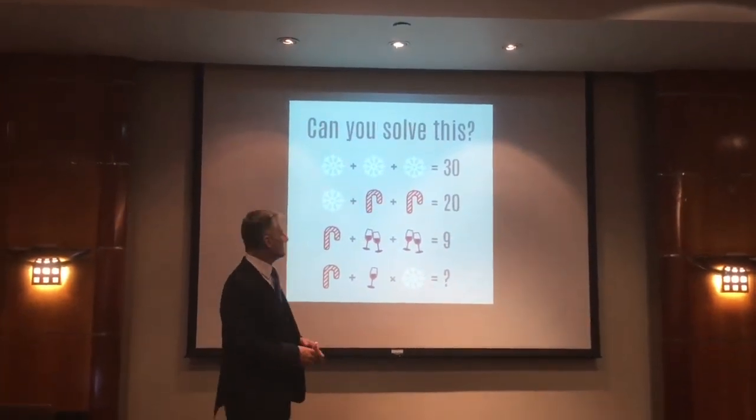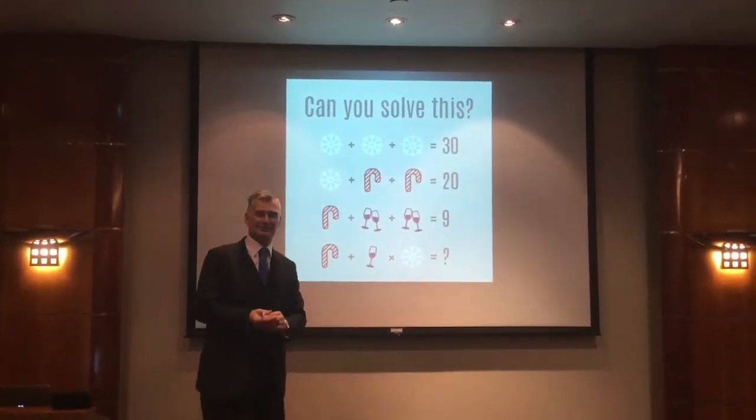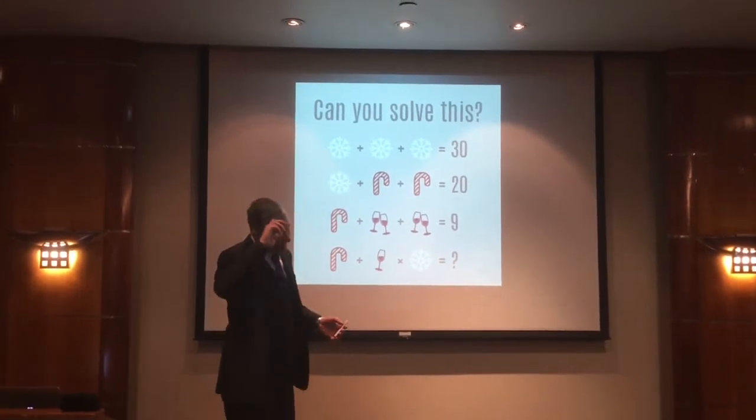Hello everyone, and as promised here is the video. This puzzle appeared on Facebook, did the rounds, and there were lots of different answers, so I'm going to take you through what the right answer is and how to do it.